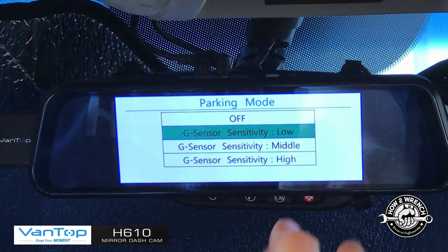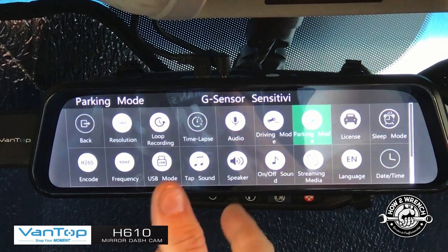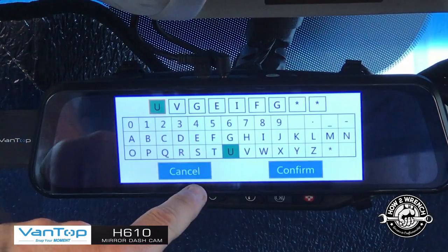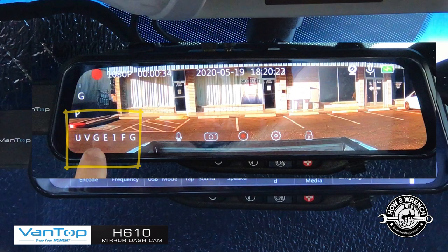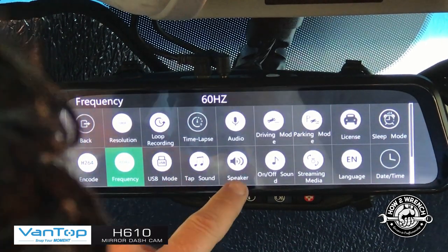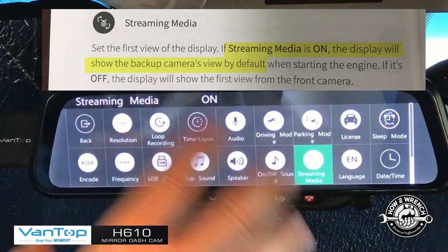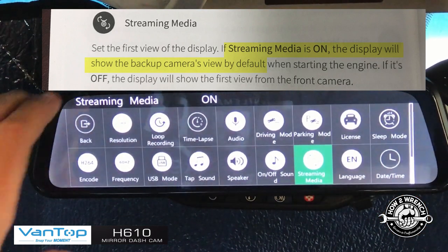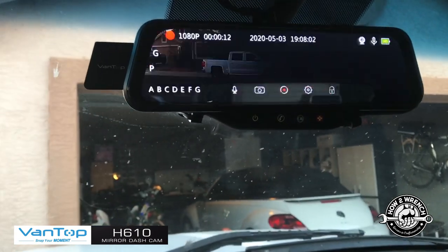Parking mode works the same way — if someone tries to break in it starts recording front and rear, and might even catch a license plate. You can program your own license plate into the camera as well. As for the streaming media setting, I like to set it so the rear view camera is always the default view every time you plug it in or start your vehicle, so I don't have to flip through. Most other settings are self-explanatory and well covered in the manual.